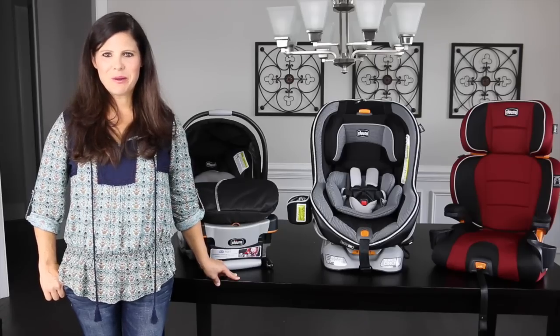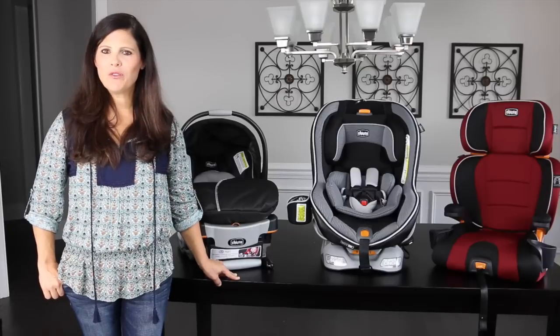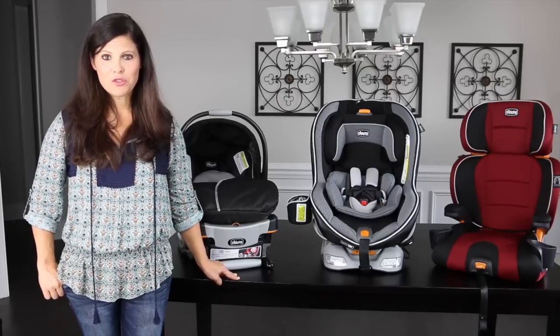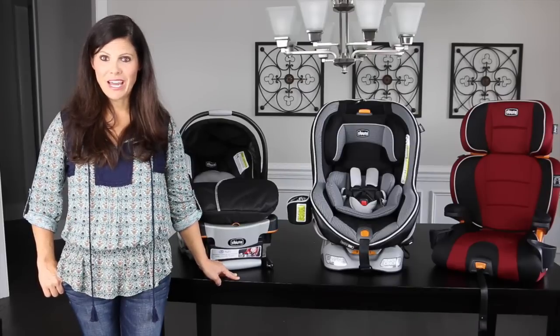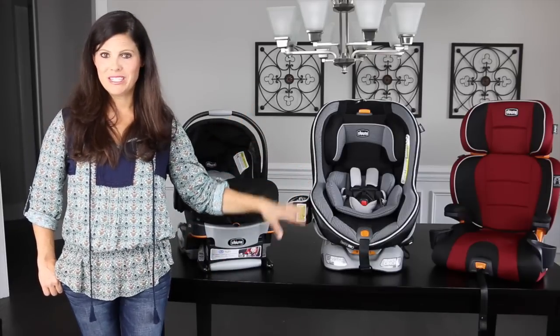Hey everybody, it's Holly from Baby Gizmo and today we're talking about car seats. If you're expecting a baby you might be overwhelmed by the different car seat options on the market and confused on which one is right for your child. Today I'm going to explain the three main car seat categories: the infant car seat, the convertible car seat, and the booster car seat.